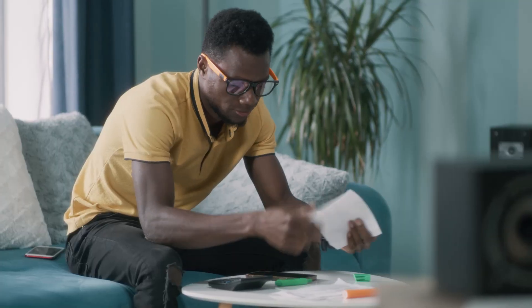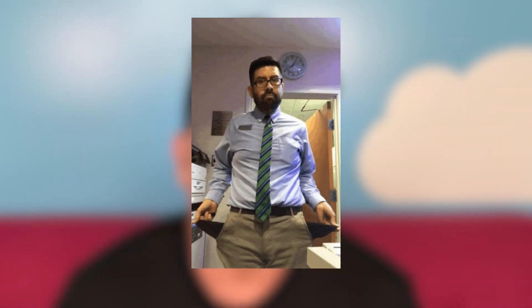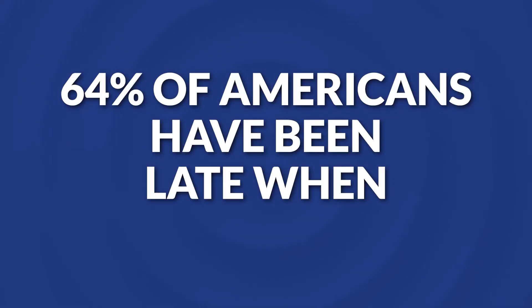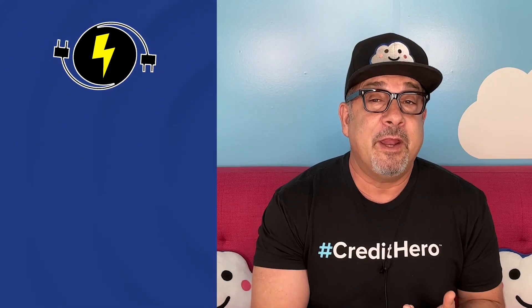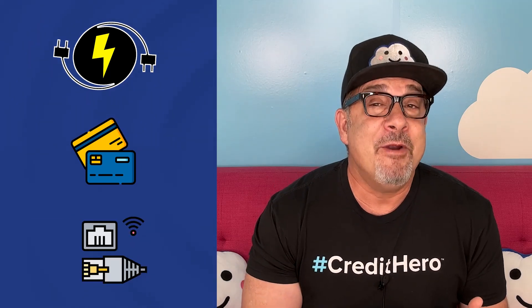Everyone knows what a late payment is. You have a bill and a due date, but for whatever reason, you don't make the payments on time. It's easy to understand because most of us have done it. A LendingTree survey found that 64% of Americans had been late when paying a bill. And the three most common late payments are utility bills, credit card bills, and cable or internet bills.